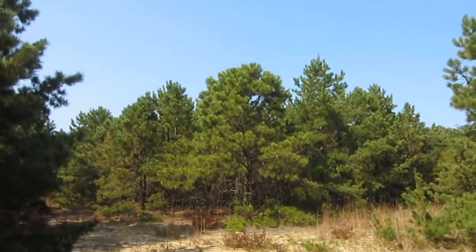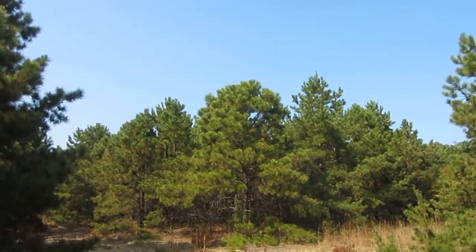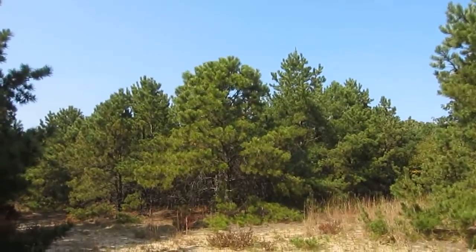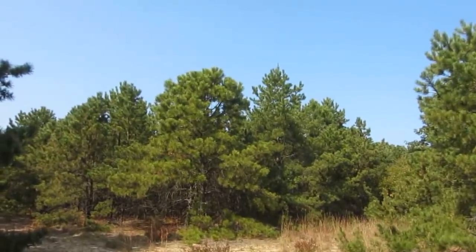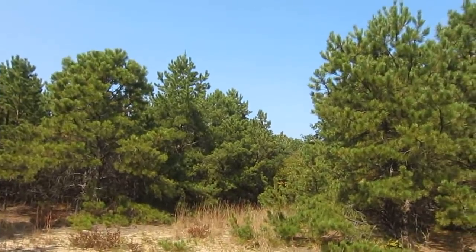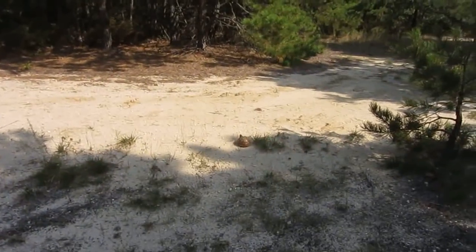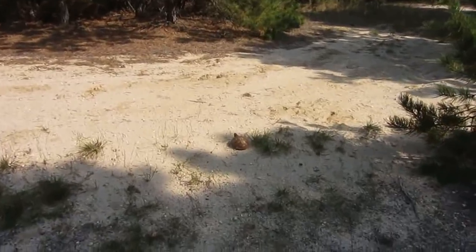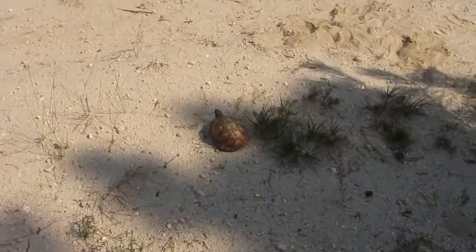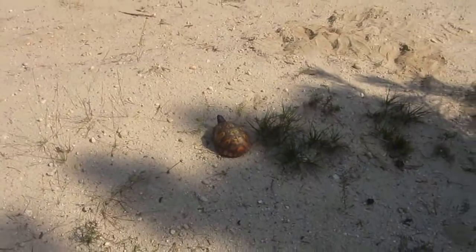We've seen already two rare things here. I want to head back over to the road and show you the frontage. You can see we will be losing all these pines and rare plants. This poor box turtle is going to lose his habitat because they want to build a Walmart. They don't care about the box turtles. Nobody cares about the environment here.